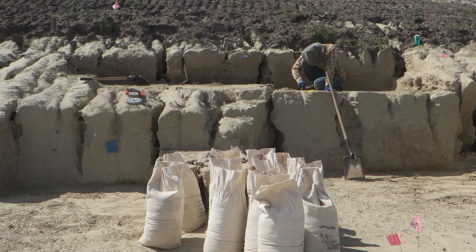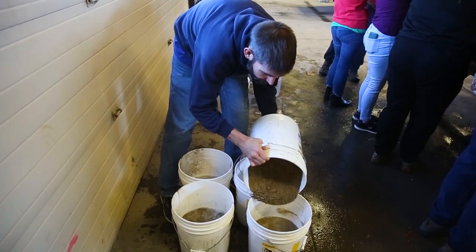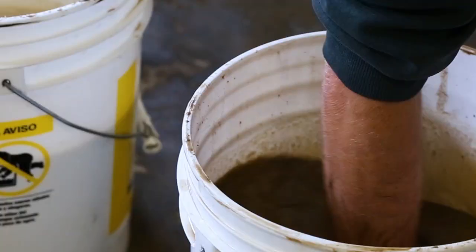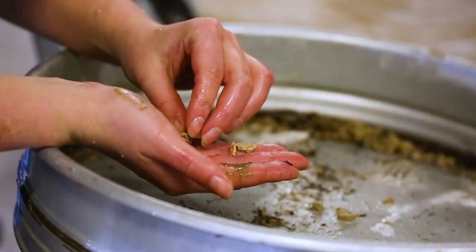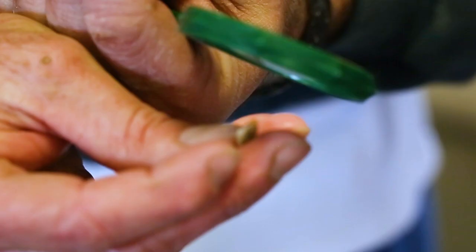What we're going to do is called wet screening. We're going to take that silt, dump it into water, swirl it around, and then pour it through these sieves. From that, we'll pick out snails, seeds of hackberry trees, mice teeth, mice bones, and gopher bones.